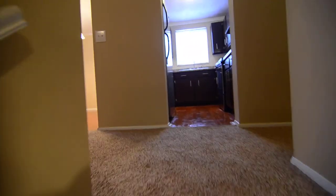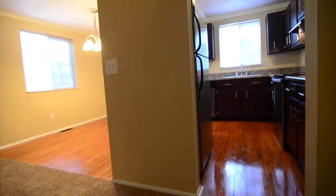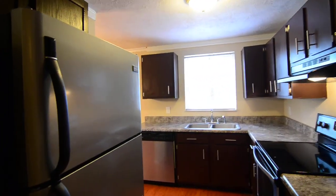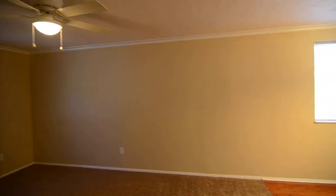That completes our tour of this home at 104 Compass Lane in Lexington. You can find out more information about this property by visiting our website at turnerproperties.com or giving us a call at 803-407-8522.